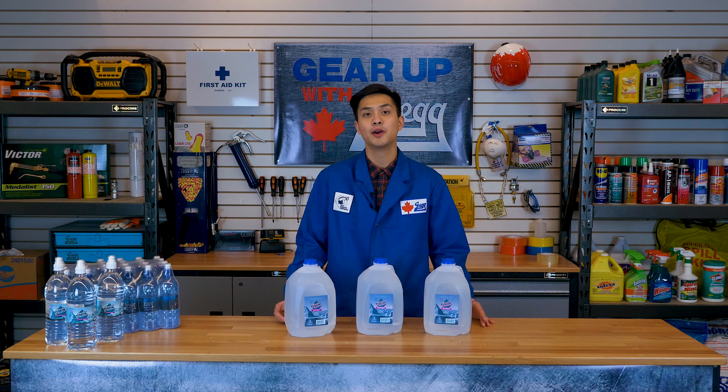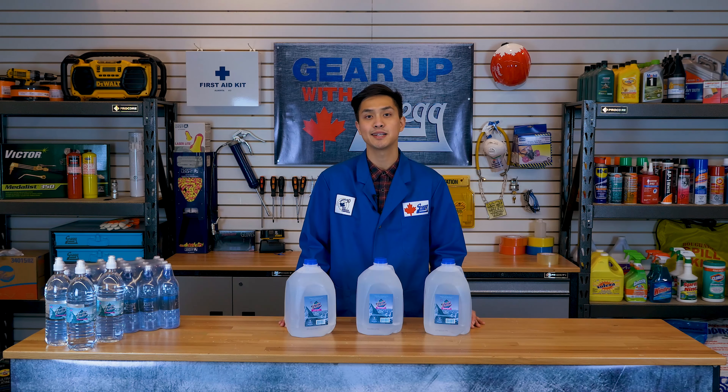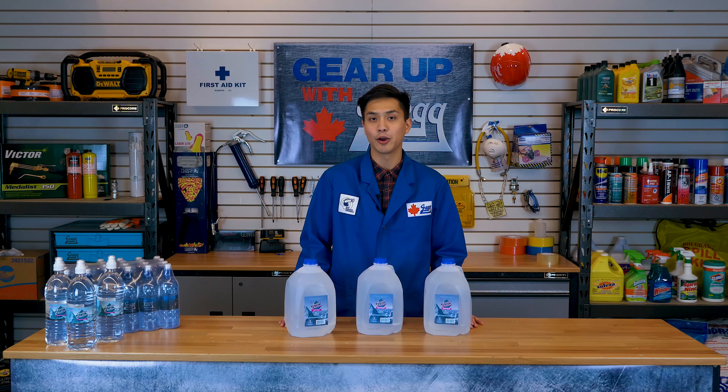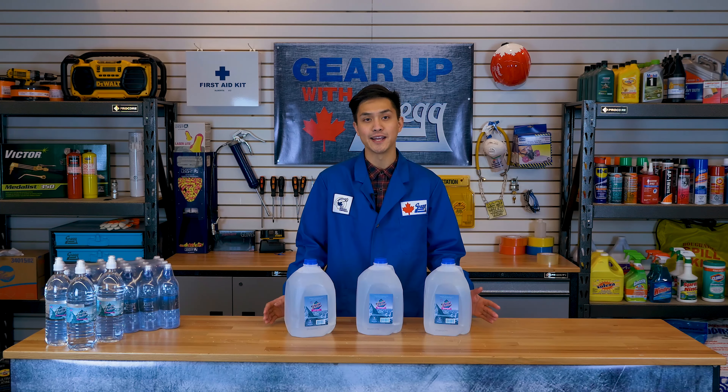I don't know about you, but I for one am oversaturated with water knowledge. I hope we were able to clear up some questions you may have had about the Arctic Chiller lineup we sell at Greggs today. But if you have any more questions, don't hesitate to call us and one of our friendly order desk staff will be able to help you out. From all of us here at Greggs, bye for now and have a great Canadian day.